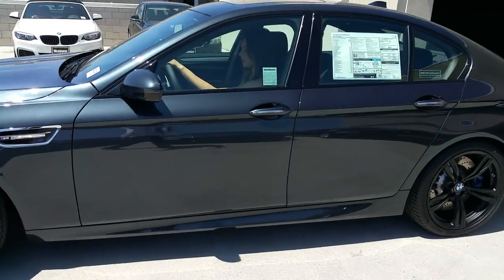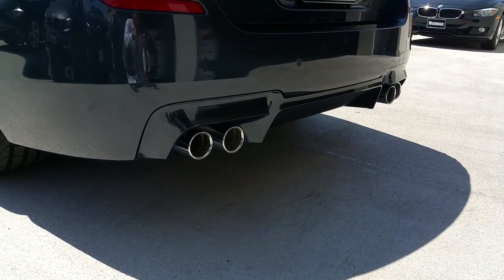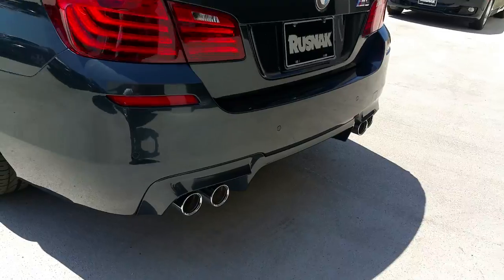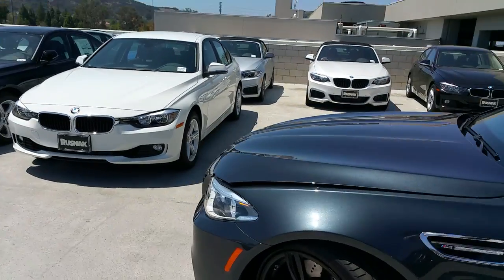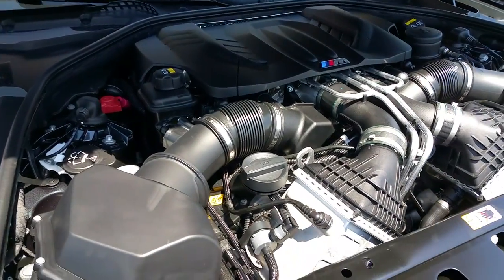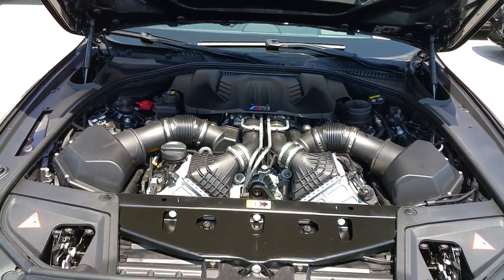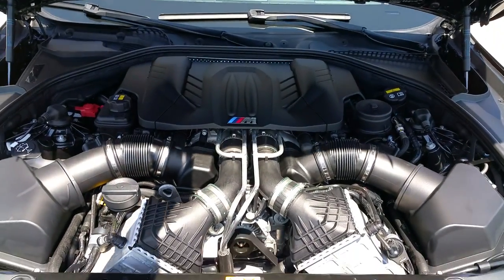Let's go ahead and go to the front and look underneath the hood. It is a BMW M TwinPower V8 — a twin turbo, twin scroll engine, 4.4 liter, 560 horsepower at 6,000 RPMs and 500 foot-pounds of torque at 1,500 RPMs.